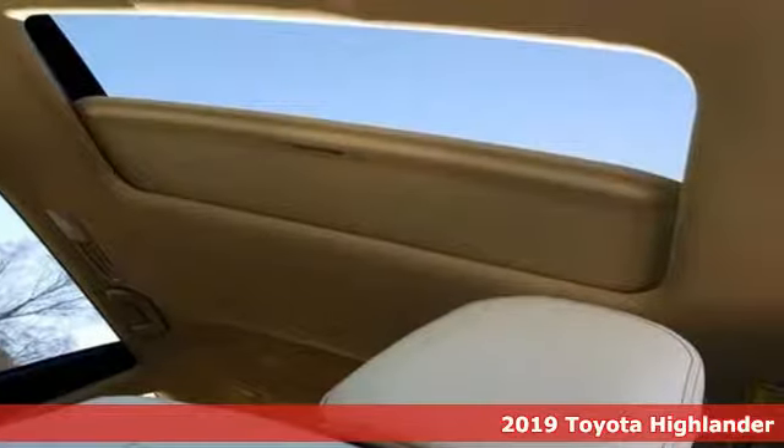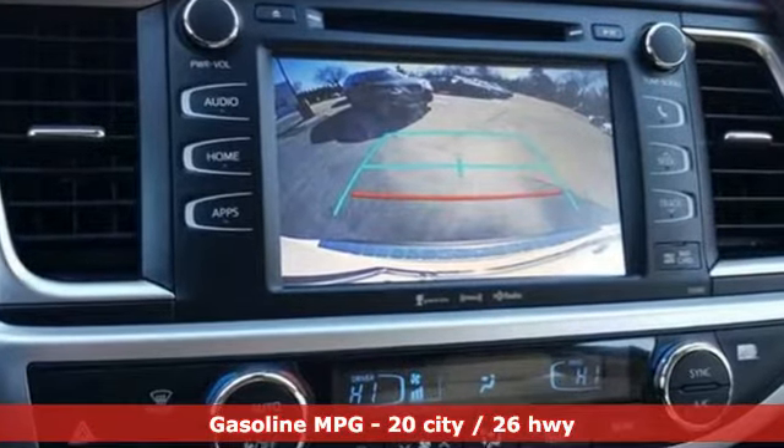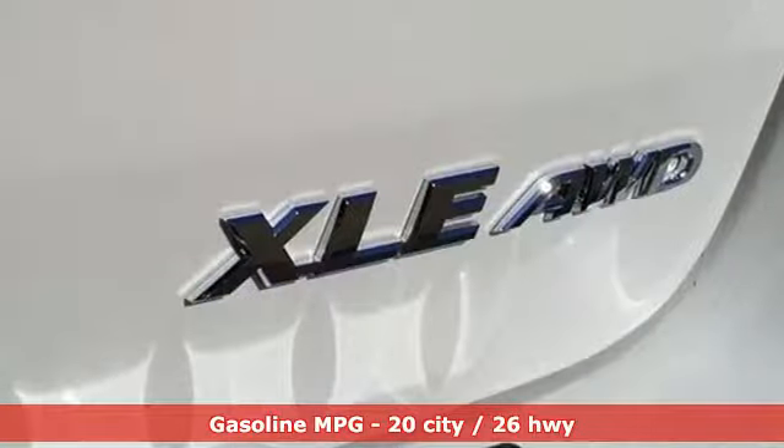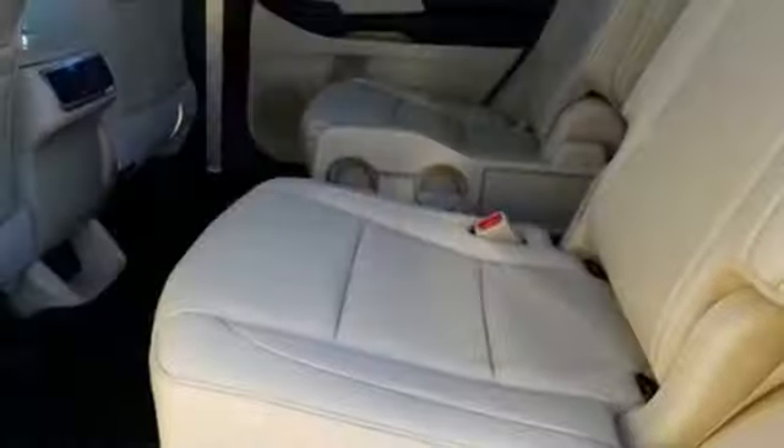It comes nicely equipped with features you'll love. Automatic transmission. Front heated leather bucket seats. Integrated navigation system with voice activation. Auto dimming rear view mirror. Dual zone climate control.